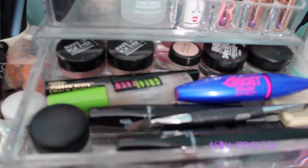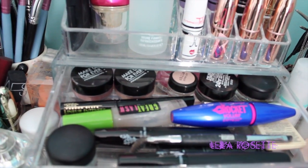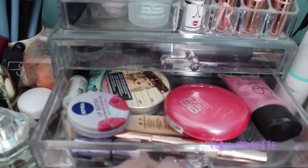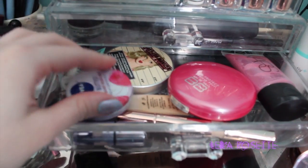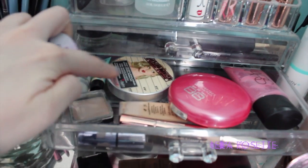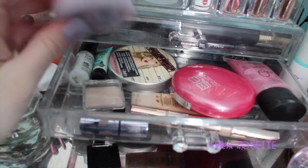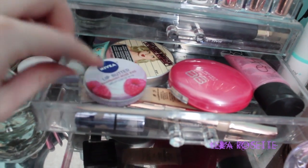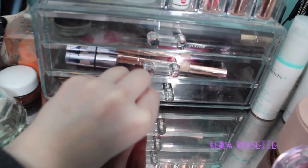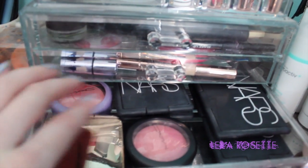And then the drawers right here. I have my eye stuff in the top one — like mascaras and eyebrow stuff, all that good stuff. And the second drawer I have my face stuff: I have primers, a highlighter powder, some concealer, different stuff like that, and a lip butter.